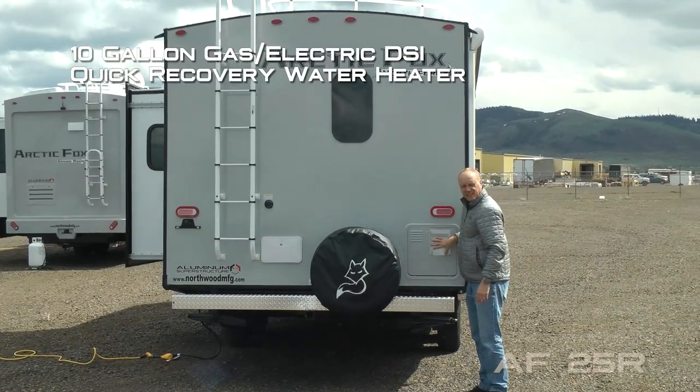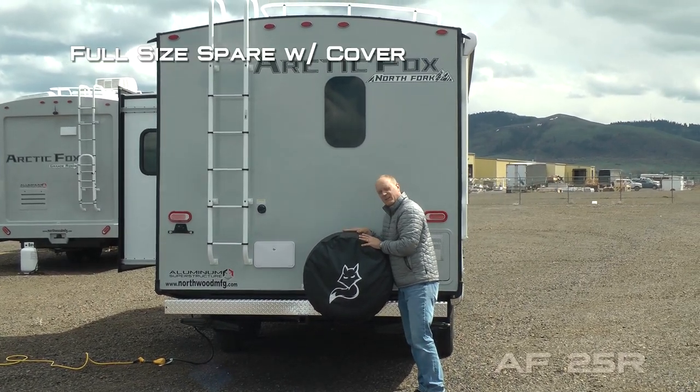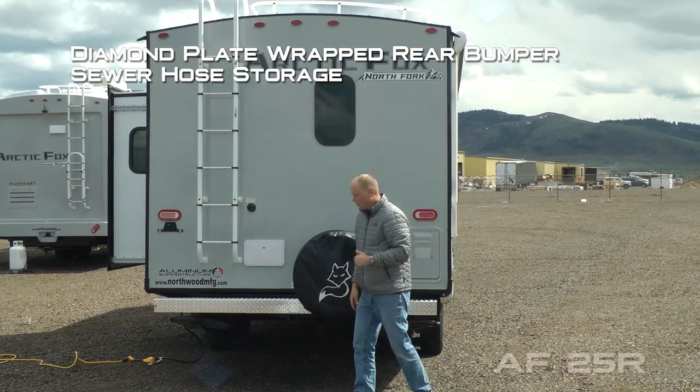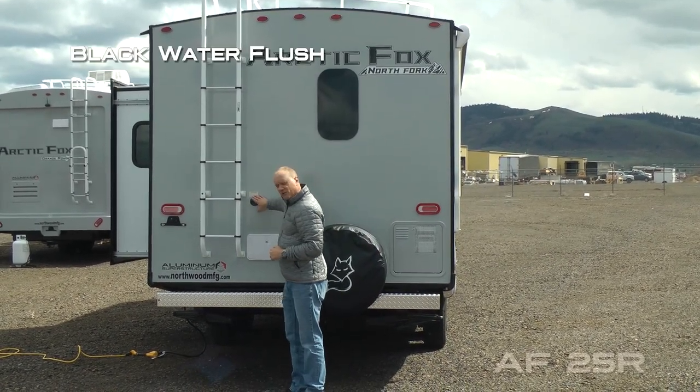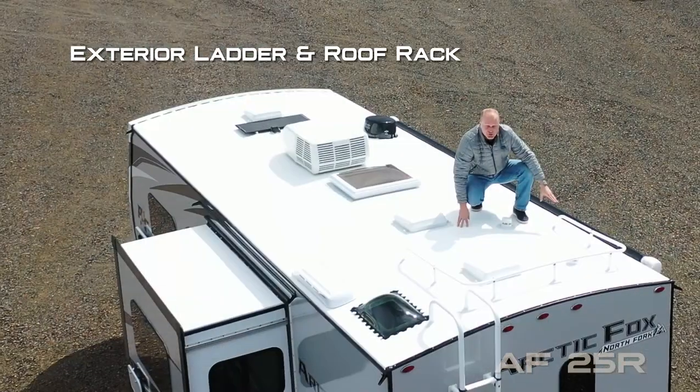10-gallon gas-electric DSI quick recovery water heater, full-size bumper-mounted spare with spare tire cover, diamond plate wrapped rear bumper that houses your sewer hose, exterior shower, black water flush, exterior ladder, and roof rack.